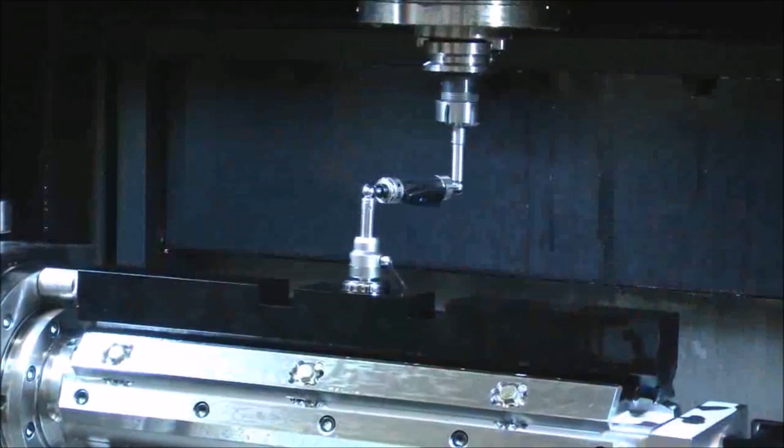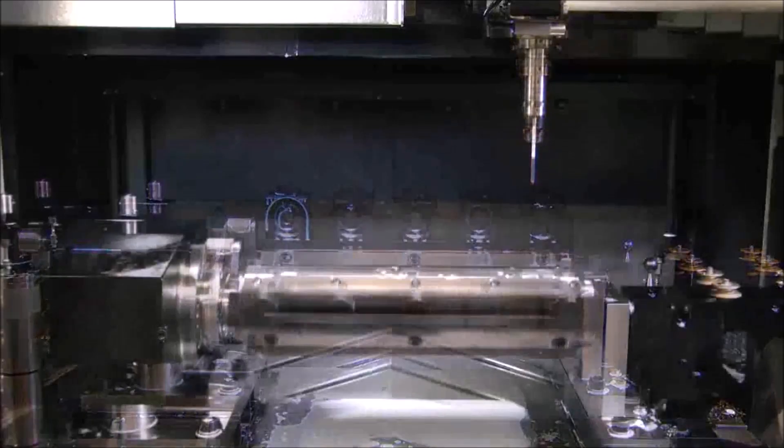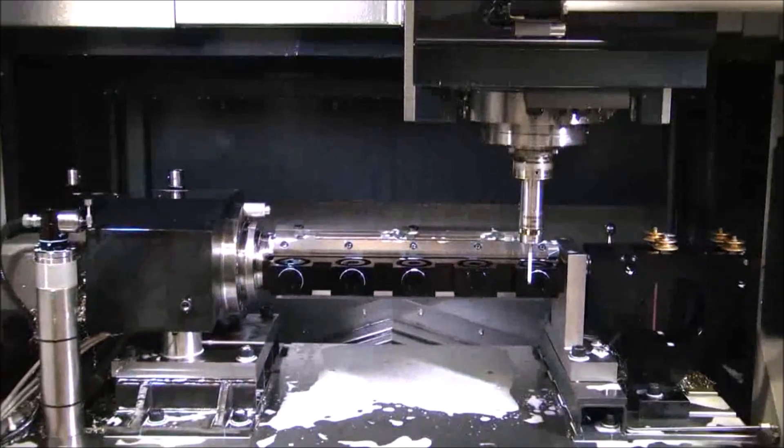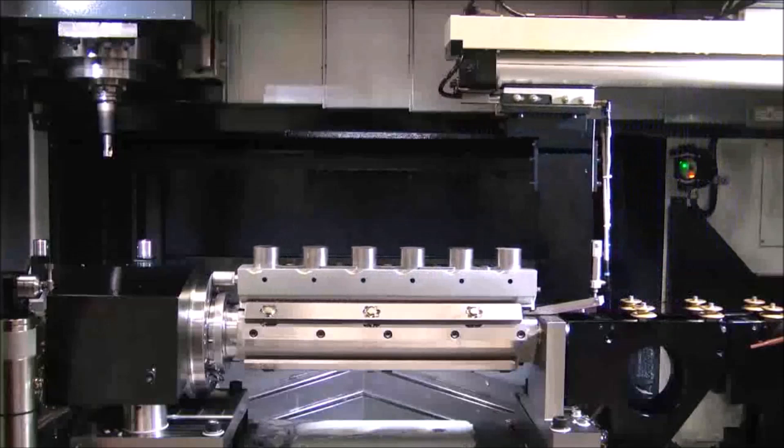To do this we employ lots of automation in the factory. We have physical automation for workpiece transfer, but more importantly we've automated many of the processes that require skilled input to control, adjust and set up machining processes. It's the integration of Renishaw technology which really helps us to succeed in the factory you see here today.